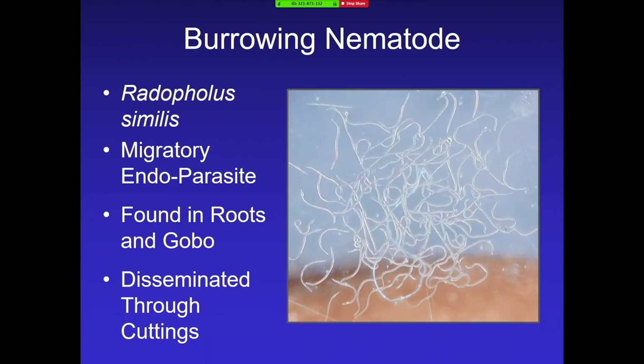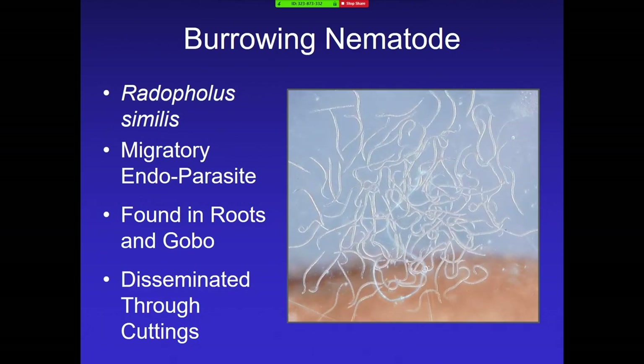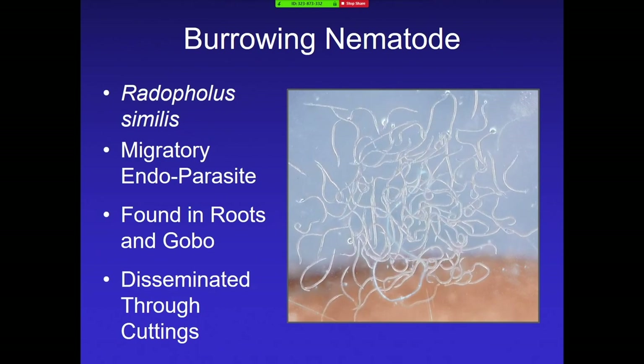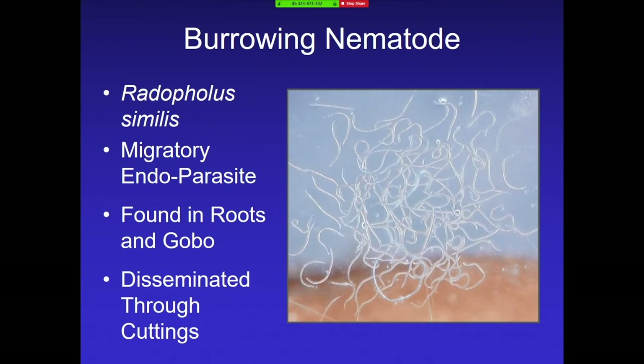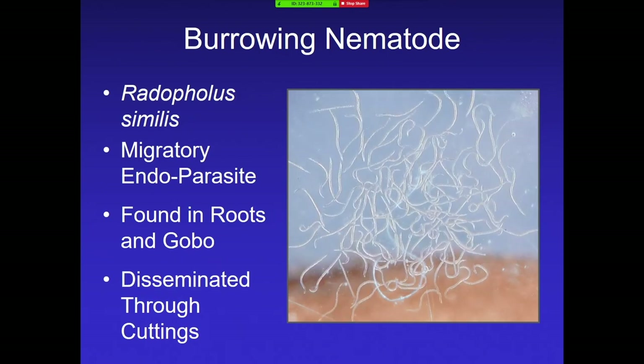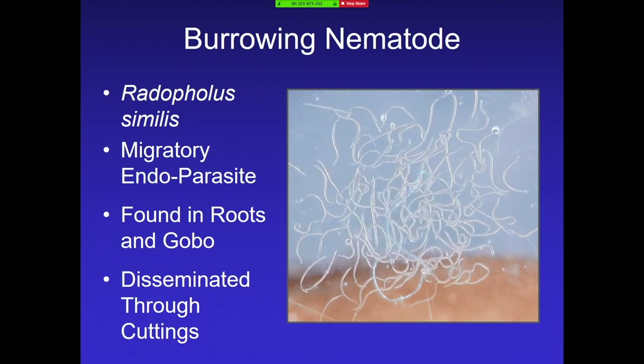This is a video of the nematode we'll be talking about today, Rodophilus similis. It's a migratory endoparasite found in the roots and also the gobo. When you're using cuttings as your method of propagation, even symptomless cuttings can harbor quite a number of these worms, so you have to be very careful.